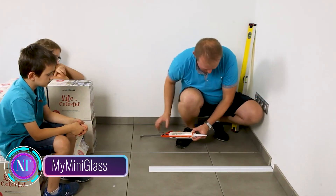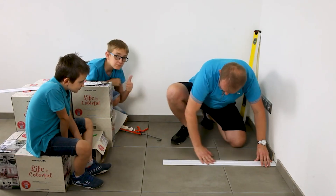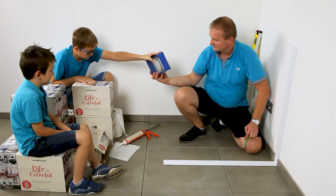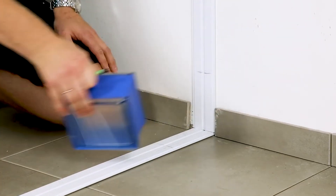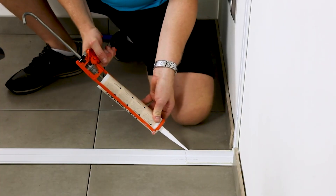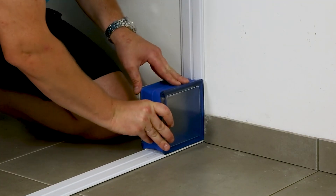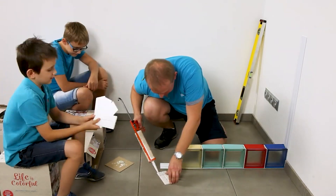Introducing My Mini Glass — the revolutionary glass block that's transforming homes with its blend of style, functionality, and affordability. My Mini Glass is a versatile design element that brings a touch of elegance to any space. Its compact size and diverse color options make it perfect for creating stunning accent walls, backsplashes, shower enclosures, and room dividers.